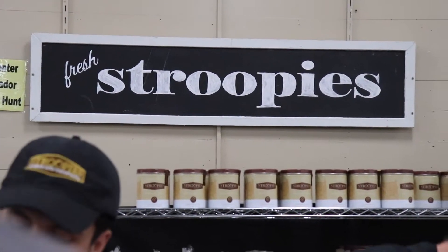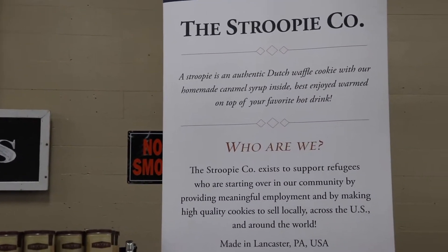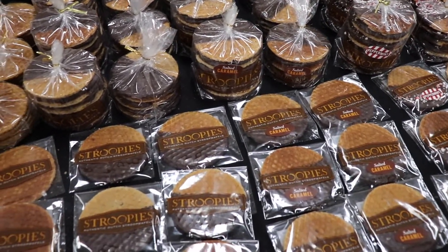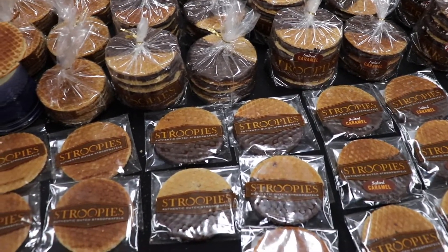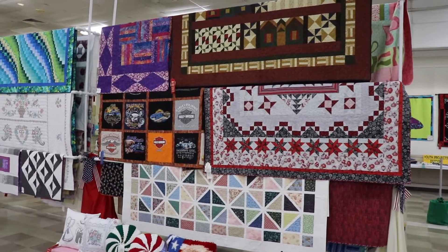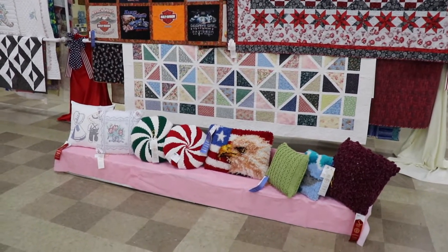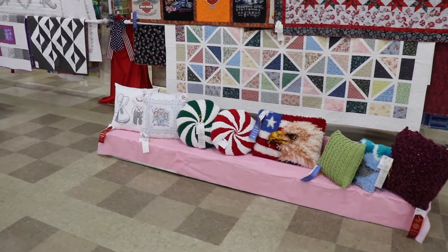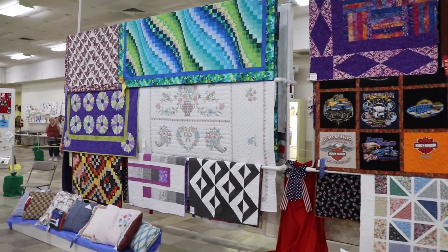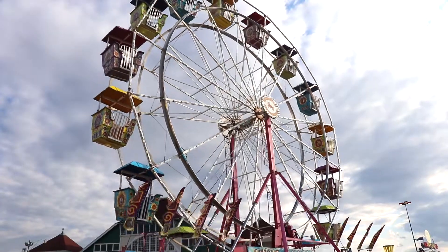This was a new stand this year at the fair — the Stroopy Company. They specialize in warm, freshly made stroopwafels, which are kind of like a waffle cone cookie filled with caramel, and some are dipped in chocolate. We tried some free samples and they were delicious. This is the Hall of Crafts — you have homemade quilts, pillows, cross-stitch, artwork, photography, and you're also surrounded by antiques. There are just so many different things to look at in this building, and conveniently, if it's a hot day, it's air-conditioned.